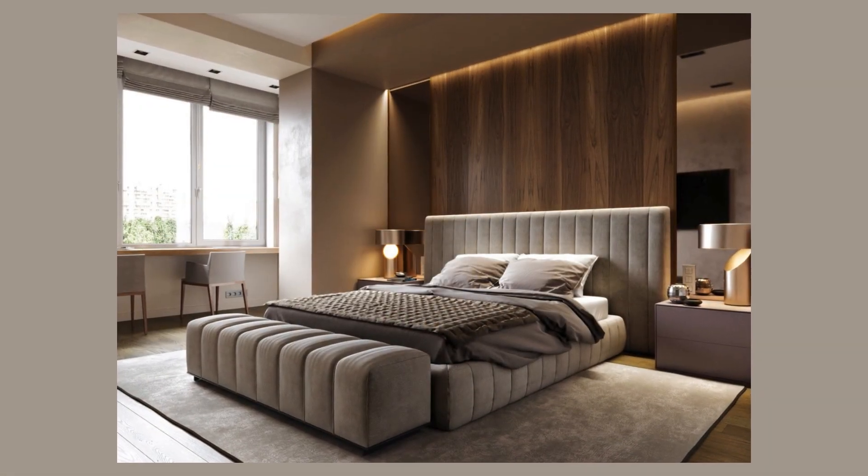The room comes alive with the presence of natural elements, from potted plants that breathe life into the space to wooden furniture that adds a touch of organic elegance. Personalized decor, including cherished artwork and framed memories, imparts a unique character to the room.